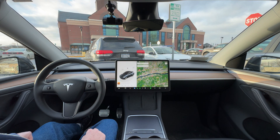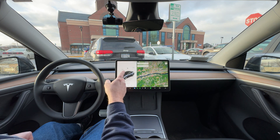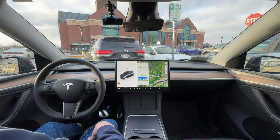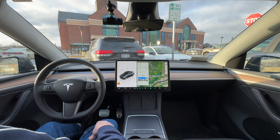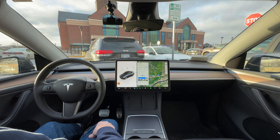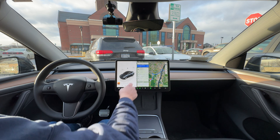Hey guys, back with more FSD 13 today. This is FSD 13.2.2. I thought we'd try something a little different today. I am going to navigate to a supercharger — one I've never been to before. It's a brand new V4 here in Glenmont, New York, which is just on the south side of Albany. What I'm going to try to make it do is pull into the charging stall by itself. I'm not going to initiate that. I'm thinking if we go ahead and navigate to it, we can make that happen all by itself.